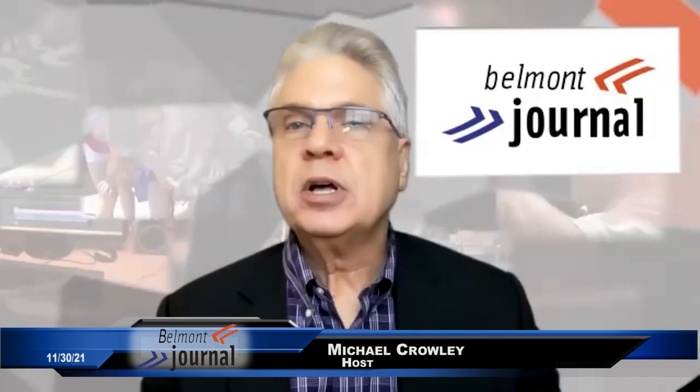Welcome to News Now from the Belmont Journal. I'm your host, Mike Crowley, and we are joined again by Lisa Gibilario with the Wayside Youth and Family Support Network and coordinator of the Belmont Wellness Coalition. And this week we're talking about fire prevention. So fire alarms seem like a good place to start, Lisa. What do we need to know?